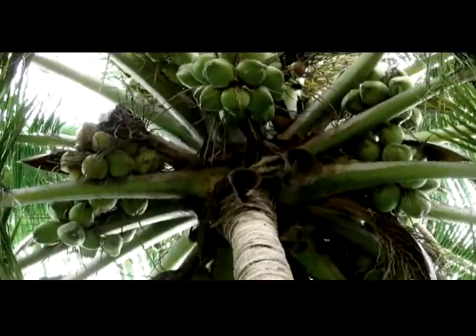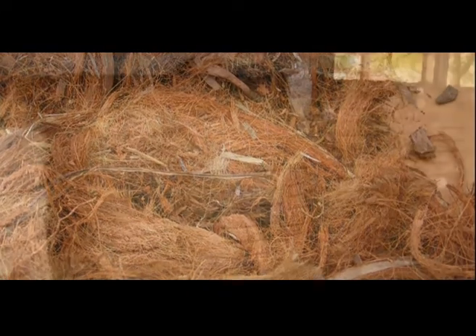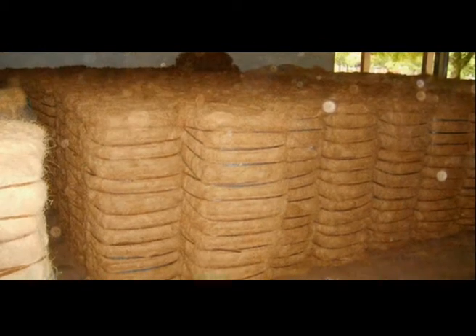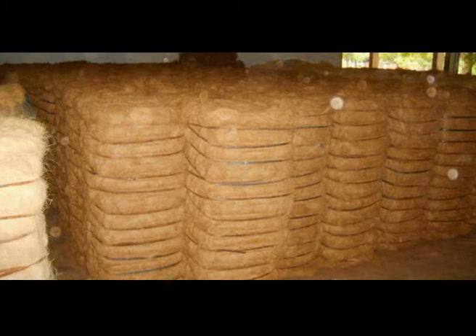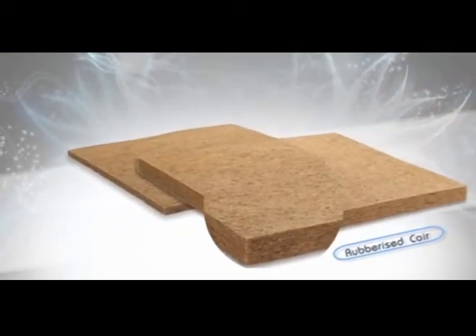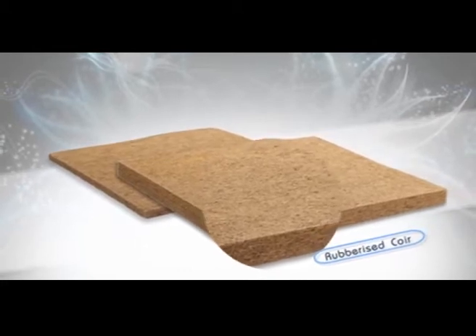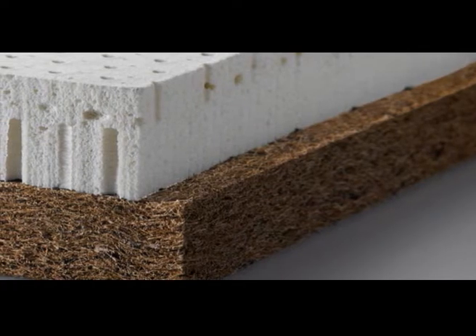At Coco Latex, we also use coir, derived from the husk of the coconut. The coconut fiber, or husk, is steamed at high temperatures to remove organic impurities. Sheets of coir fiber are produced in various thicknesses. The latex production process is now repeated atop this layer of natural goodness.